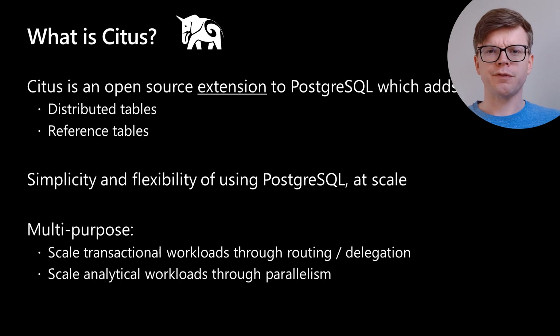This describes experiences over the past 10 years building Citus, which is the first distributed database developed entirely using the PostgreSQL extension APIs. It adds two features to PostgreSQL: distributed tables and reference tables. Newer versions also add columnar storage. The goal of Citus is to give you the simplicity and flexibility of PostgreSQL — its SQL support, indexes, transactions — at any scale, handling both transactional workloads by routing transactions across a cluster and analytical operations by parallelizing them.